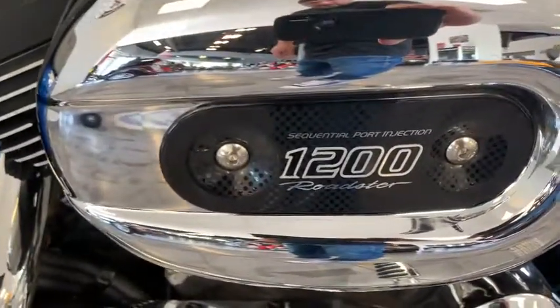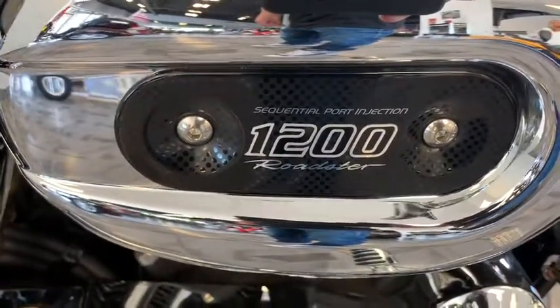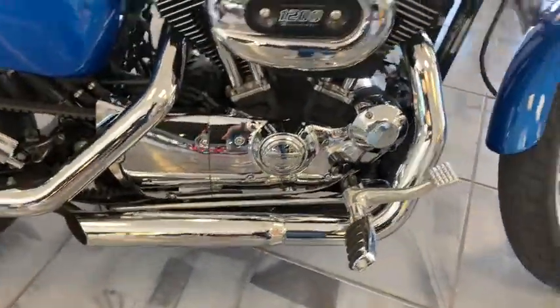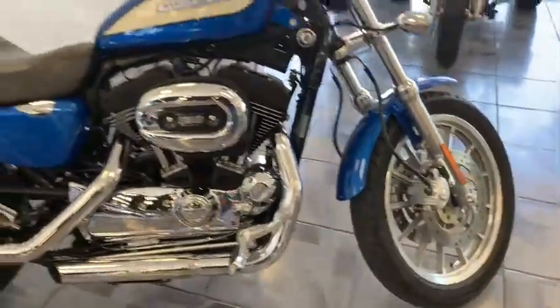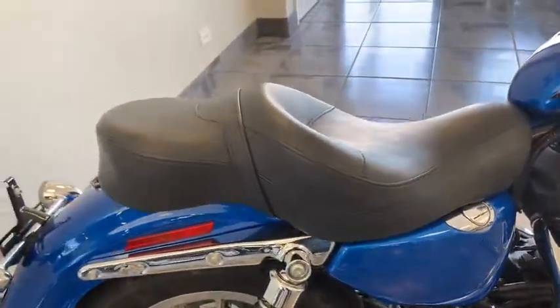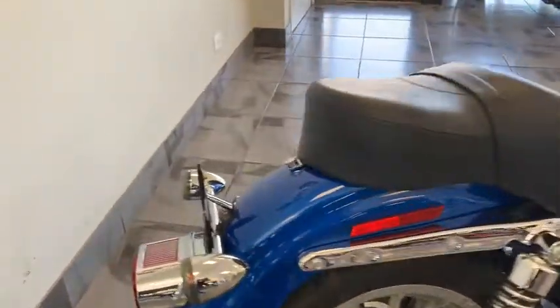There it is right there for you guys. You've got the fuel injection on this bike — it's a 1200 Roadster. It's got Python 3 exhaust on it. She is a pretty bike. It's got an aftermarket Sportster touring seat on it for comfort.